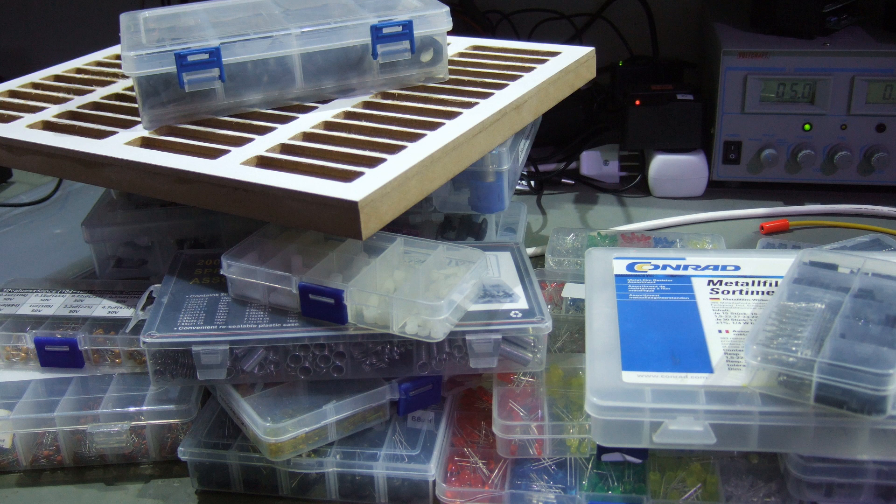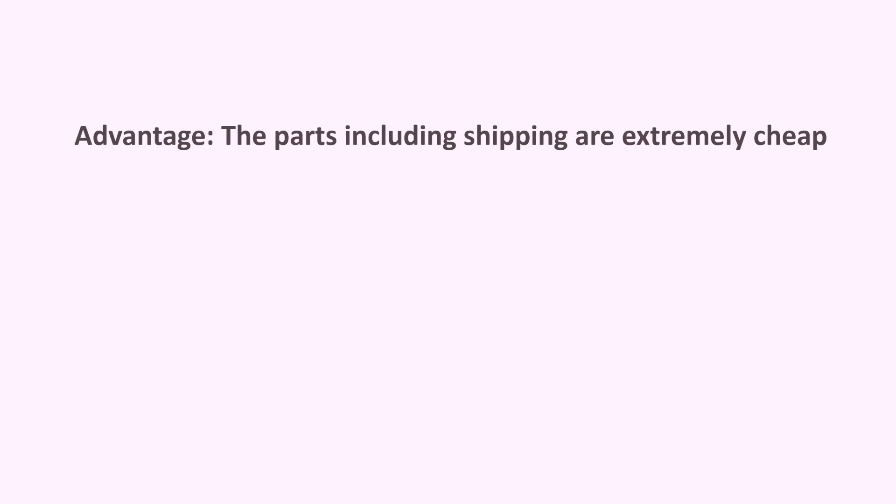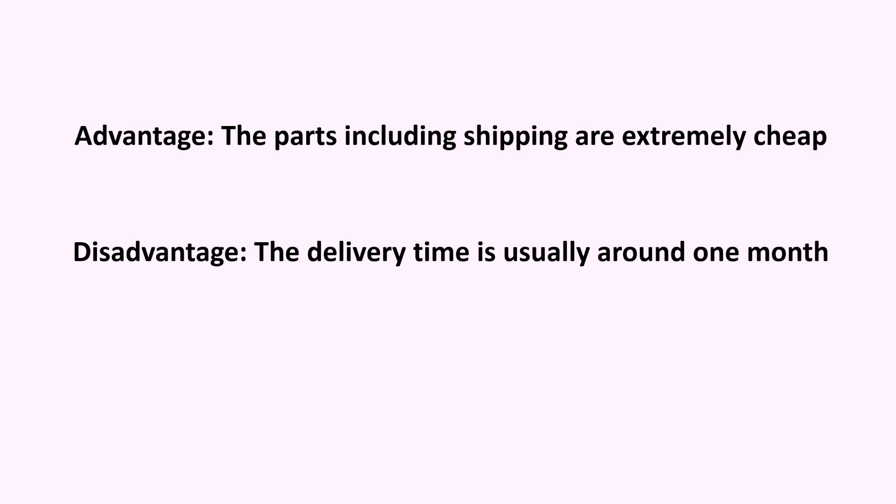Let's start with the through-hole section. These days, many of us get their electronic parts from China. This has an advantage and a disadvantage, and assortments can combine these two in a good way. The advantage of our Chinese suppliers is that the parts, including shipping, are generally extremely cheap. The disadvantage is that the delivery time is usually around one month. With assortments, I bridge this gap.